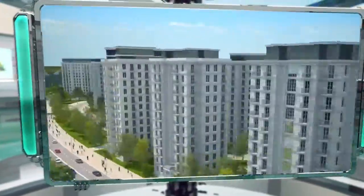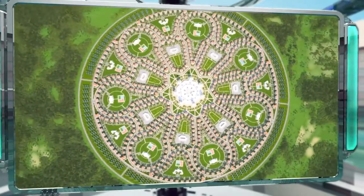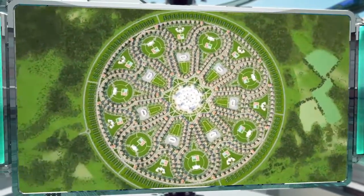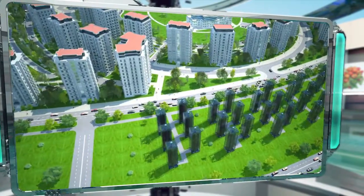Thanks to its high productivity and fully automated crop tending system, a complex of multi-tiered greenhouses will be able to supply a city of 100,000 people with inexpensive, high-quality fruits and vegetables all year round.